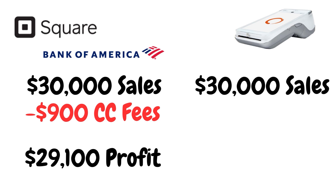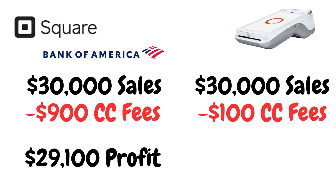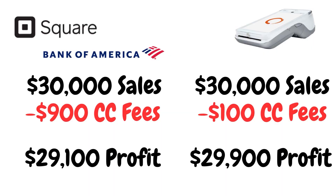However, if you use one of the point of sale systems that we offer and your business does $30,000 per month in sales, you pay just a flat rate fee of either $50 or $100 per month. At the end of the month you're taking home close to $30,000 — realistically somewhere around $29,900 after the flat rate fee is accounted for.